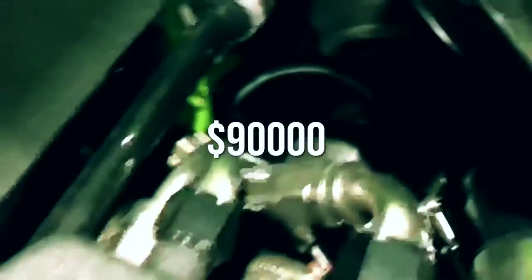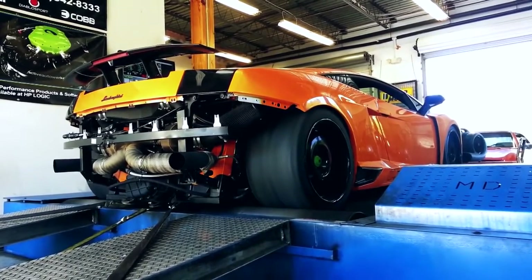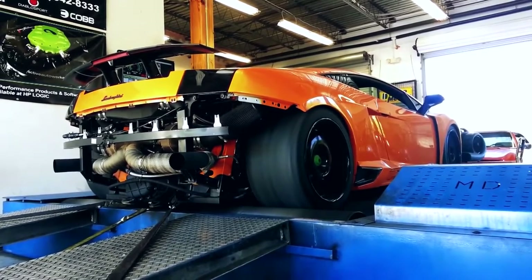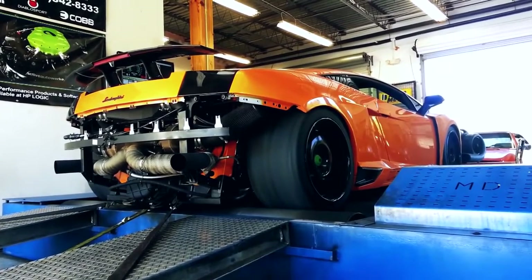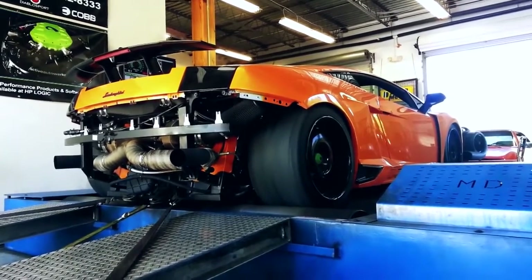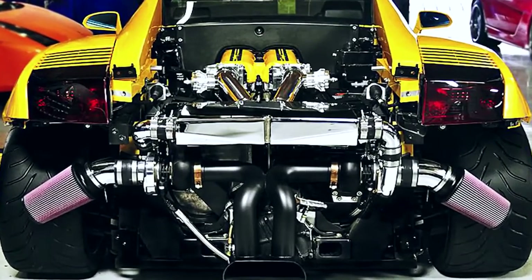All these engine upgrades ran around $90,000 before counting other accessories. Some of these include cat delete pipes, ECU mapping, dyno tuning, a high-flow exhaust system, high-flow inlet system, plus the E85 fuel conversion. It's a strong contender as the fastest Lamborghini but falls just slightly short.